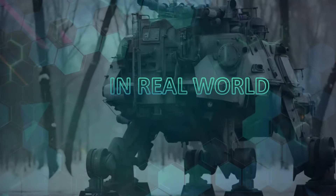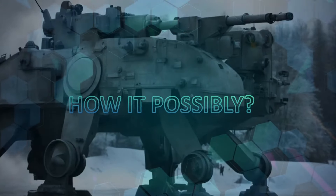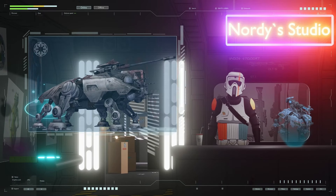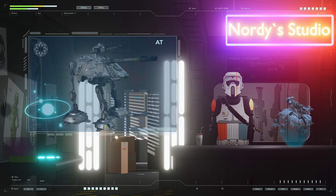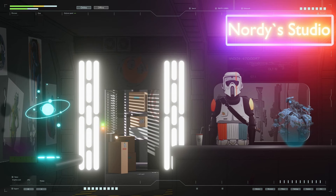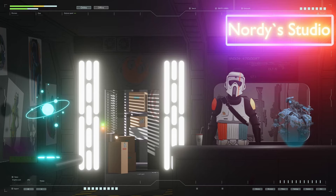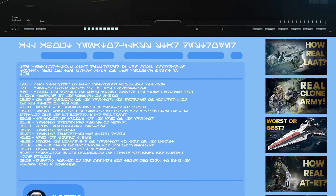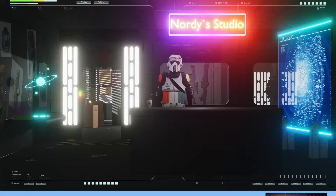An AT-TE walker in the real world — how is it possible, and what will come of it? Today we will analyze in detail the history and design of not only the legendary AT-TE but also other heavy walkers from Star Wars used by the Galactic Republic, and find out how real such equipment is and how heavy walking vehicles might look in modern armies.